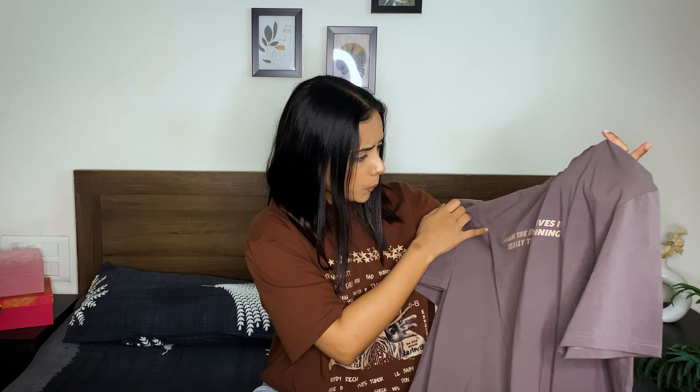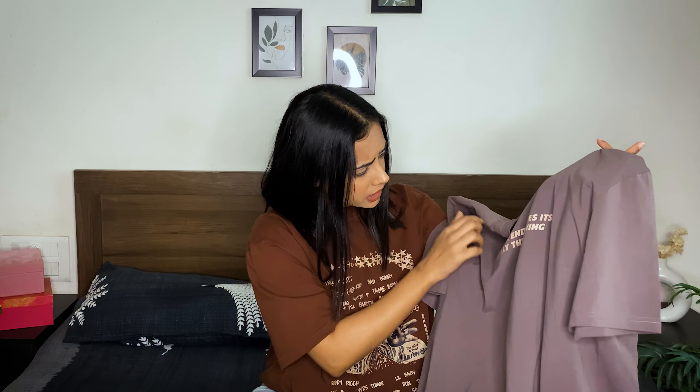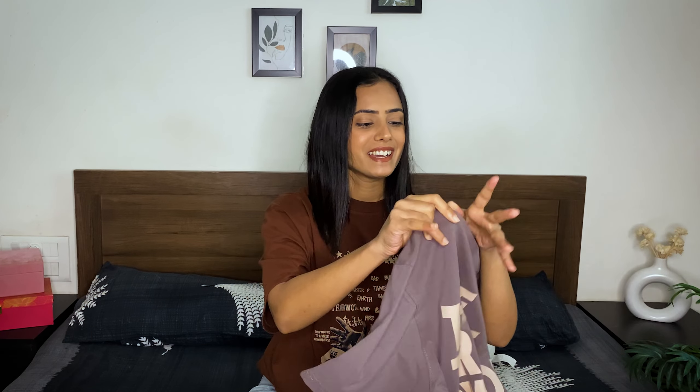Talking about the material, it's very good and comfortable. It has a print on the front which says 'When the end arrives, it's really the beginning' — wow, this is the first time I'm actually reading it! It also has a print on the back. As mentioned, it comes in free size and the best part is it's unisex, so you, your brother, or your boyfriend can wear it.